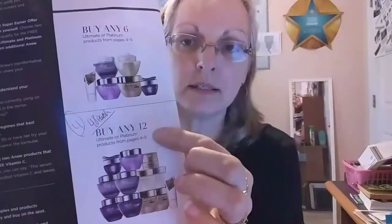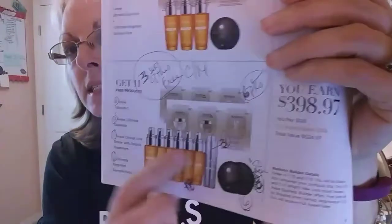What I did today was order 36 Anew products — breaking it up by how many Ultimates and Platinums I wanted in day, night, and eye. Ordering 36 individual Anew products gives me three sets of everything. That gives me 18 vitamin C serums — $30 each, so $540 if I sell at that price. It also gave me three of the line eraser, which normally is $40 each, so that's $120 extra in my pocket.